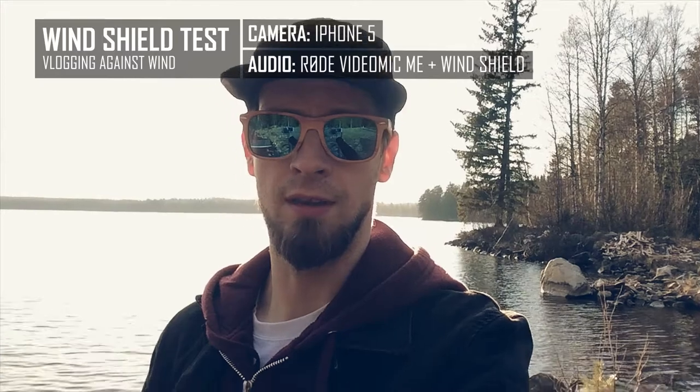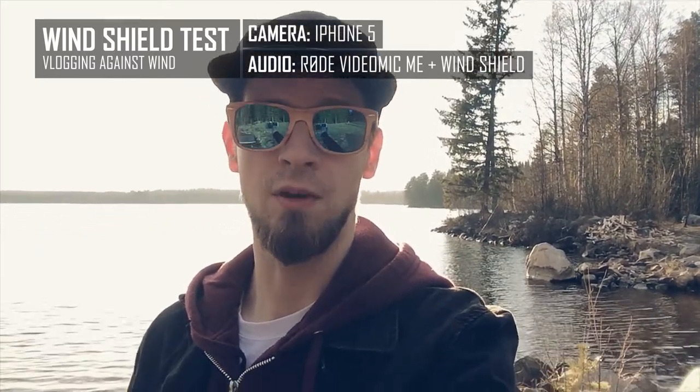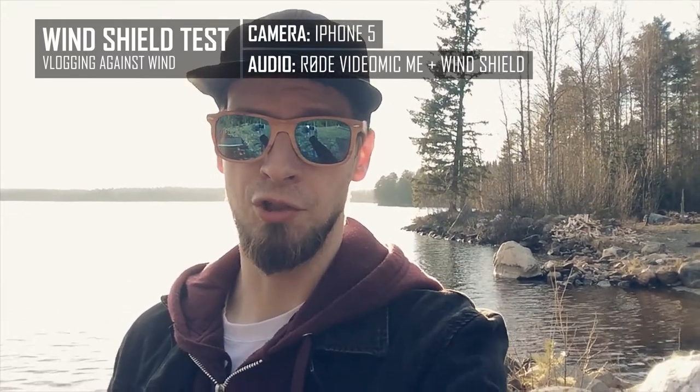So now we are at Lake Juoyarvi, which translates to Drink Lake. It's one of the cleanest lakes in Finland. There is a slight wind — now with the windshield on.